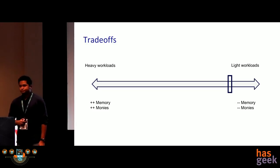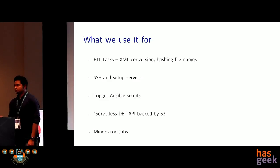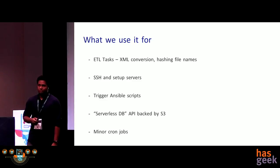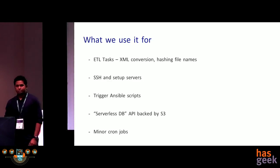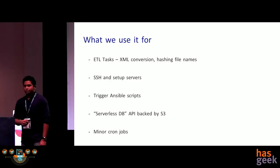We're using Lambda or serverless architectures mostly for minor ETL tasks — for example, converting data from XML format to text for ingestion into the NLP engine. We use it for accessing the master server in the public subnet, running Ansible scripts, and a serverless DB API: when our Salesforce application wants to query results, it queries this API, which launches a Lambda to go to the S3 bucket and retrieve the necessary data. We also use Lambda for minor cron jobs for monitoring and logging.